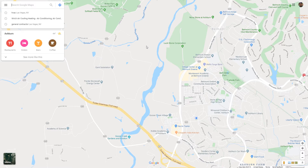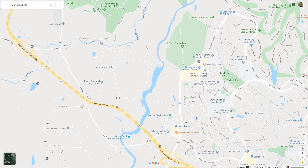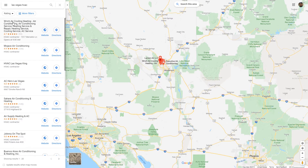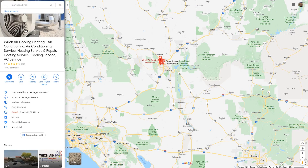In this video I'm going to cover how you can detect when a company is doing this and how to actually report them. I did a quick search for Las Vegas HVAC and came across a company that is clearly keyword stuffing. This company is called Rich Air Cooling and Heating, but their title name is really long and you can tell it's stuffed with keywords.